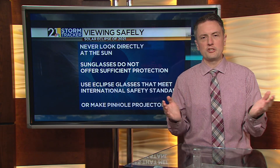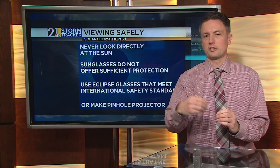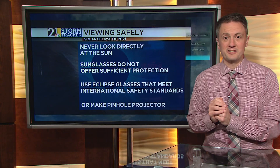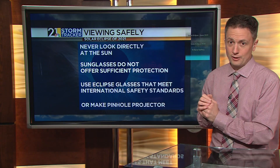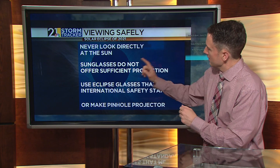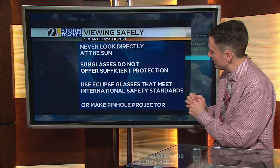Just some safety tips here — and some of these you may remember from back in 2017, when we had a solar eclipse during the middle of the afternoon that summer. We don't want you looking directly at the sun, no matter what time of day, even though this is pretty early in the day. Don't look directly at the sun. You don't want to wear sunglasses, because that doesn't offer any sort of protection.